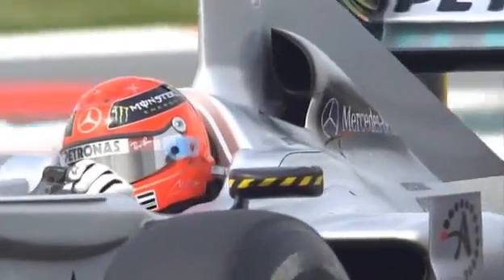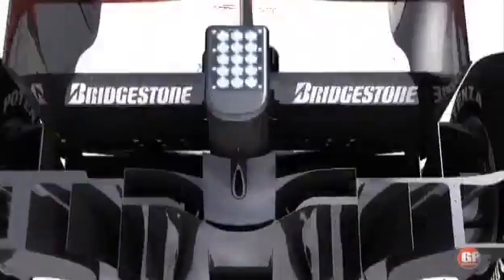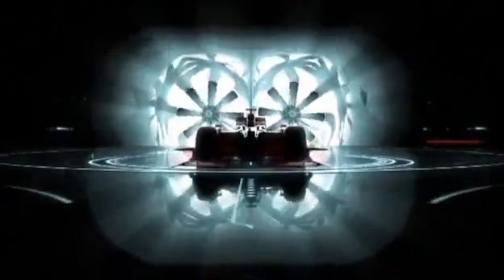The teams must simulate internal cooling and exhaust airflow. Blown diffusers use hot exhaust gas to speed up the air under the back of the car. The complex bodywork required costs hundreds of thousands of pounds to develop.